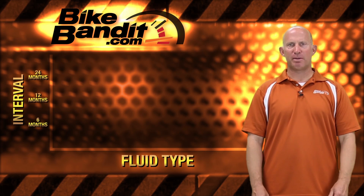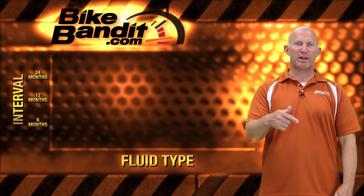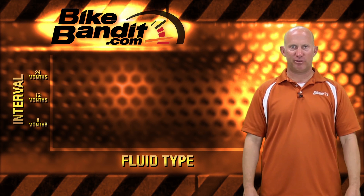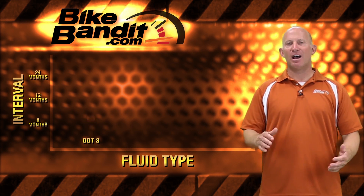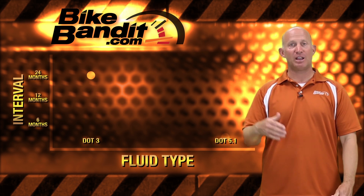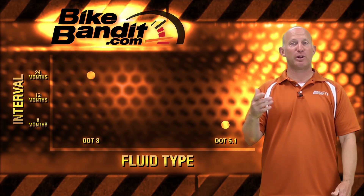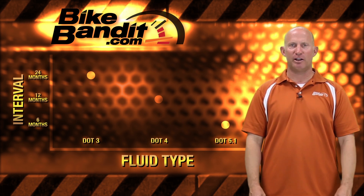Here's an interesting thing about brake fluids: the higher you go in boiling points, the faster the brake fluid will absorb water from the atmosphere, and thus it should be changed more often. For example, DOT 3 offers a lower boiling point but it won't attract water as quickly. DOT 5.1 offers a much greater boiling point, but it will absorb water much more quickly. And that, my friends, is the trade-off.